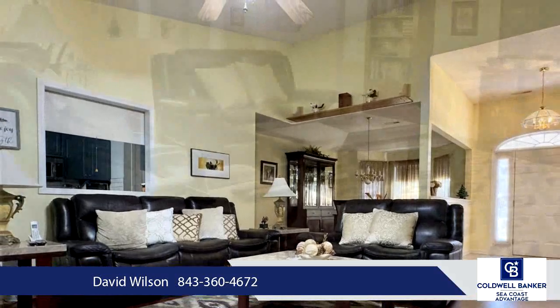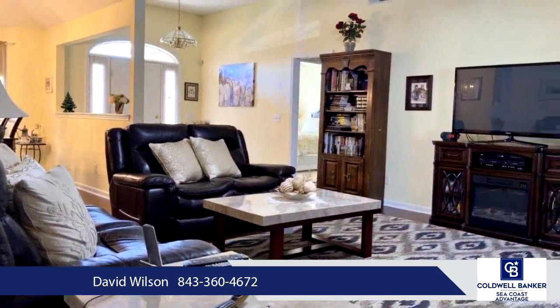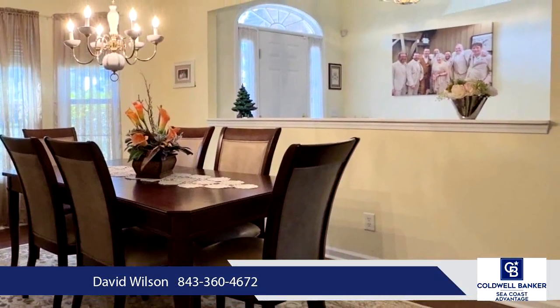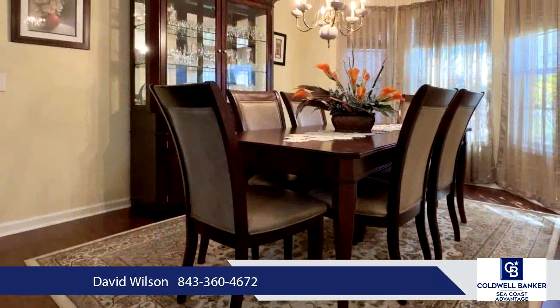Custom touches include storage cabinetry in the garage and laundry room, and a charming kitchen with a breakfast nook, solid countertops, stainless steel appliances, and space for a center butcher block island.